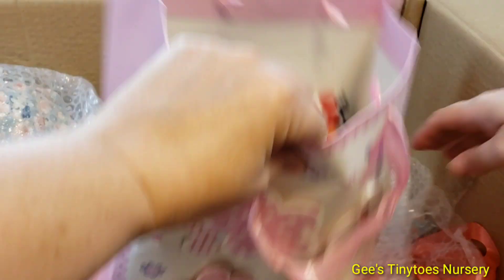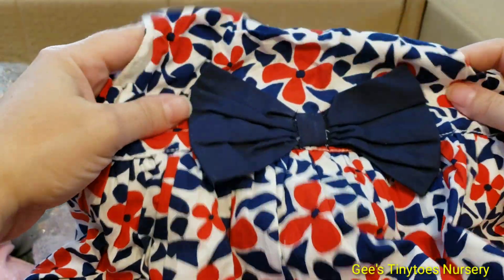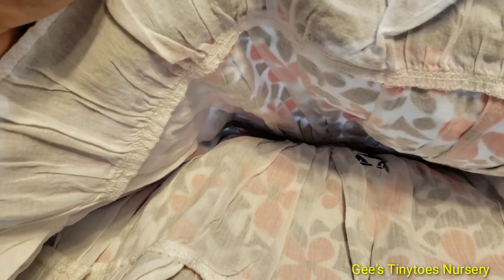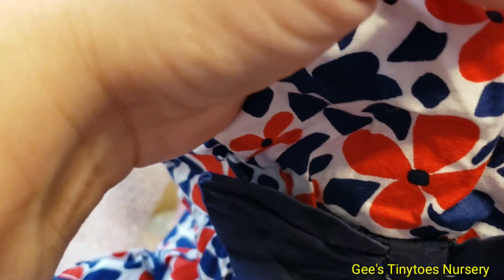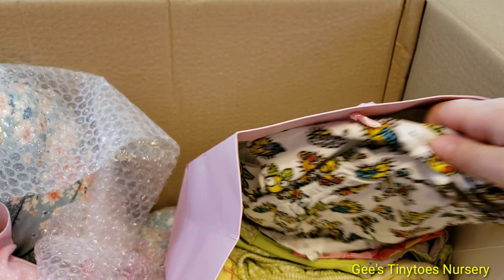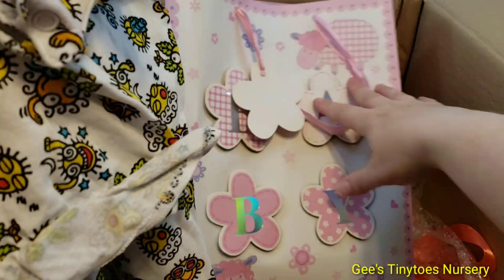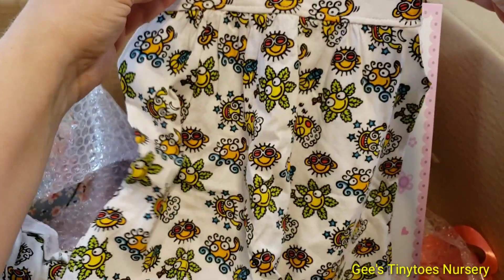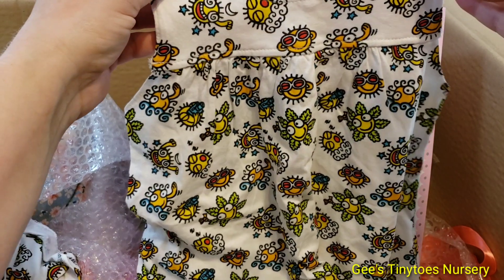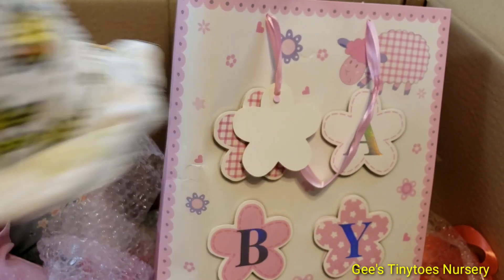I got a bunch of clothes here. This one is adorable - a cute red, white, and blue dress, even lined, and it's three to six months, so she is a big girl. Next is a super cute two-piece set - it's a dress with monkeys, sun, and flowers, and this says zero to six months.